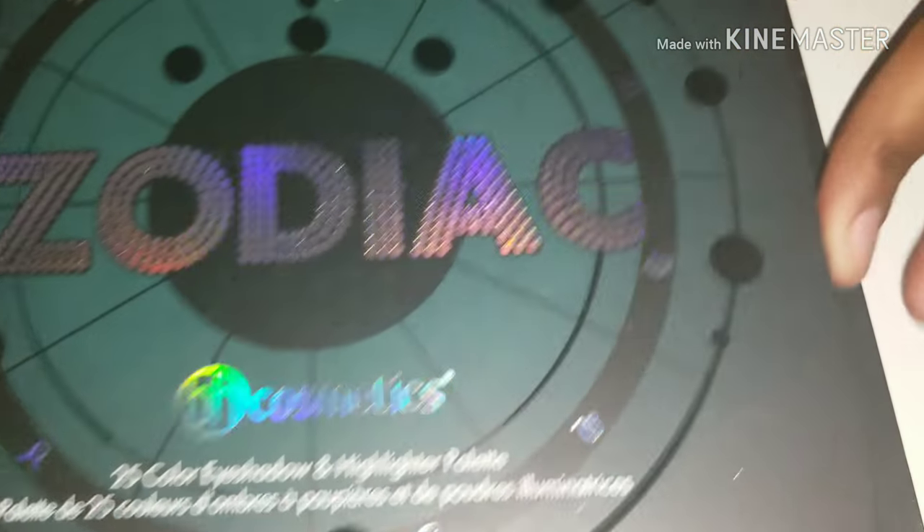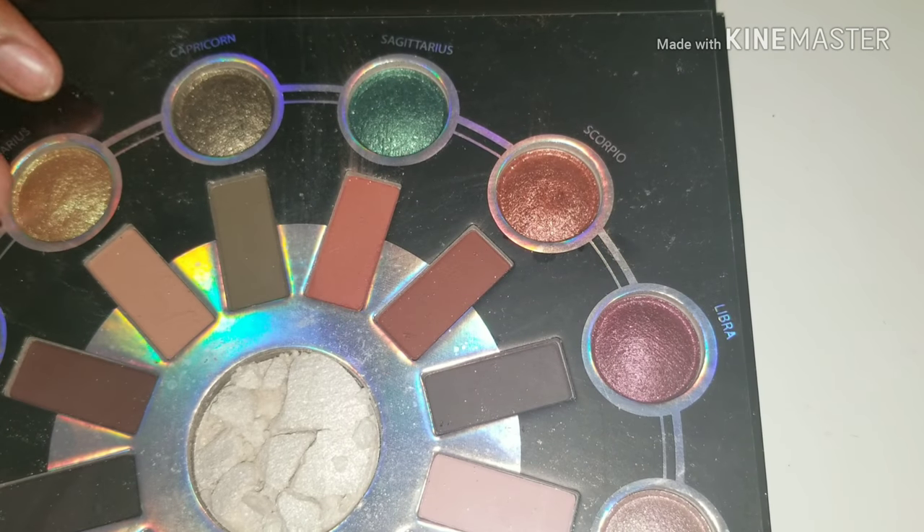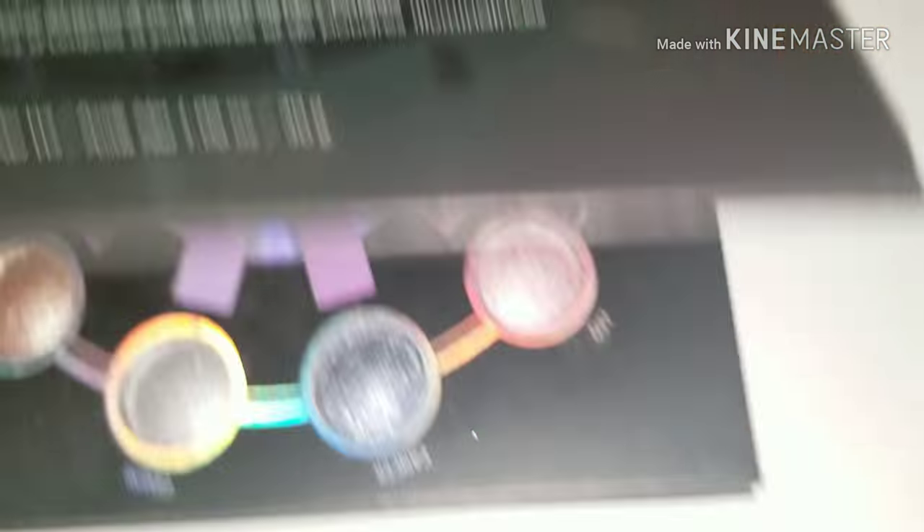This is BH Cosmetics Zodiac palette. I really, really like them. I have two because as you can see from my last video about my Ulta mishap — I ordered this off the internet from Ulta and the highlighter was completely broken in the middle. I let them know, they let me keep this one, they sent me another one, and it came perfectly fine.